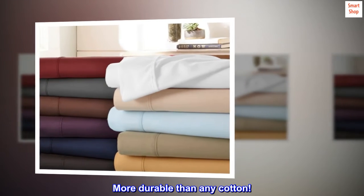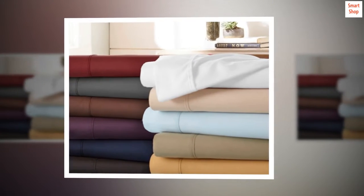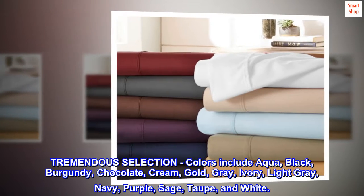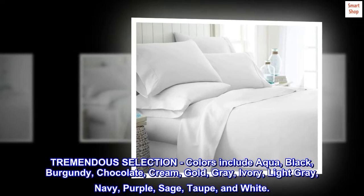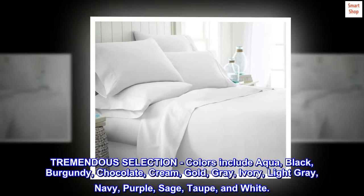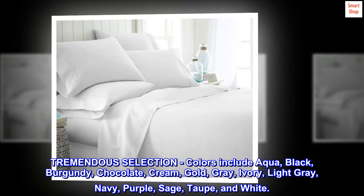More durable than any cotton. Tremendous selection — colors include aqua, black, burgundy, chocolate, cream, gold, gray, ivory, light gray, navy, purple, sage, taupe, and white.